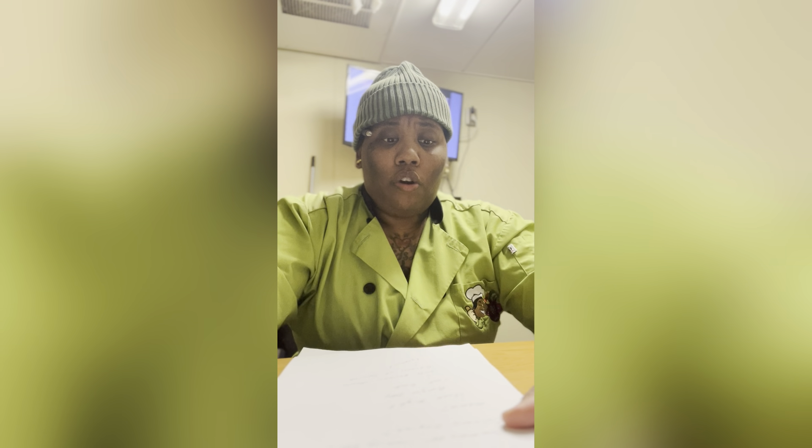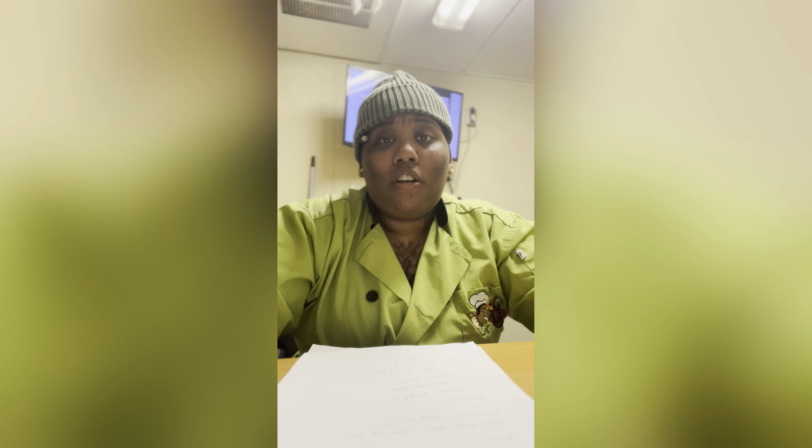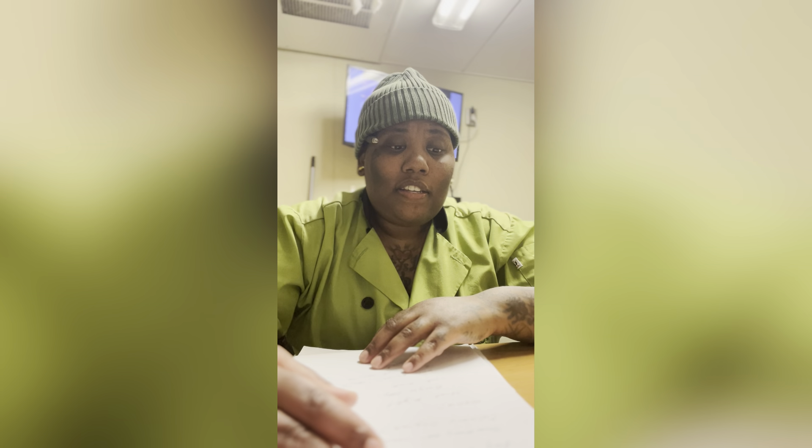A few questions. Question number one: do I need culinary training in order to cook? Absolutely not. Like I said before, you couldn't get me to fry anything before I was doing this — and now I'm deep in it, cooking my ass off. You do not need culinary training.